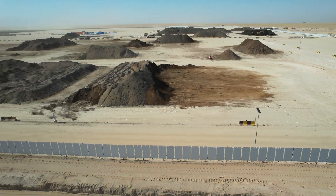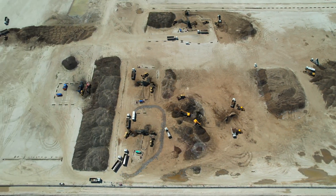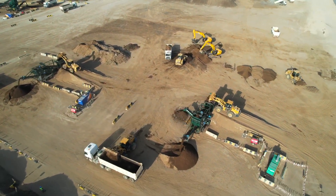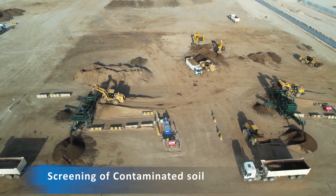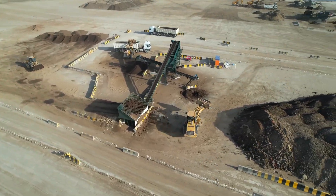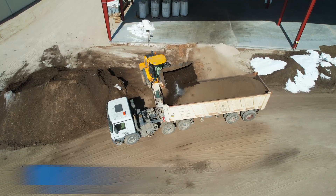Haulage distances and excavation depth are also considered. In order for the soil to be ready for the bioremediation processes, it is necessary to be prepared. The first stage of this preparation is the screening and crushing to ensure that the particle size of the soil to be treated is less than 20mm. The second stage is the addition of solid amendments directly to the dump trucks.